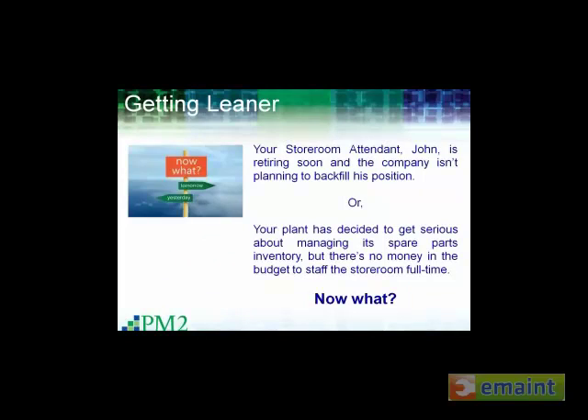When we go out into industry and in our travels, we're seeing a lot of companies looking for ways to get leaner. A couple of common examples: you might have your senior storeroom attendant, John, who's been around 30-plus years with so much knowledge in his head that he'd tell you he knows where every part is in the plant — and now he's retiring and the company's not planning to replace that position. Or the plant has begun to realize the value of managing this large asset but has no budget to staff the storeroom full time.